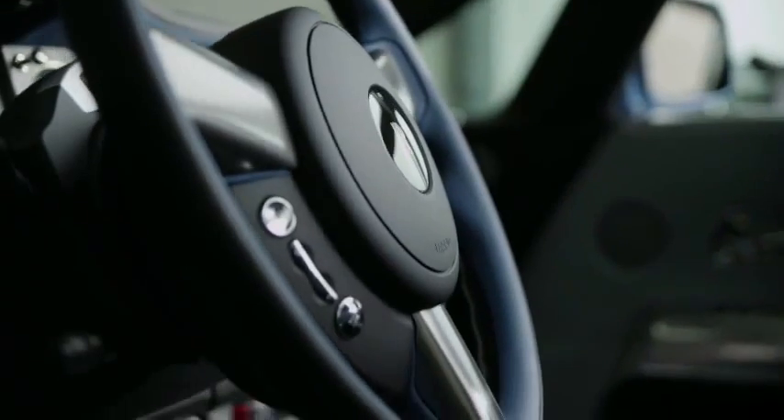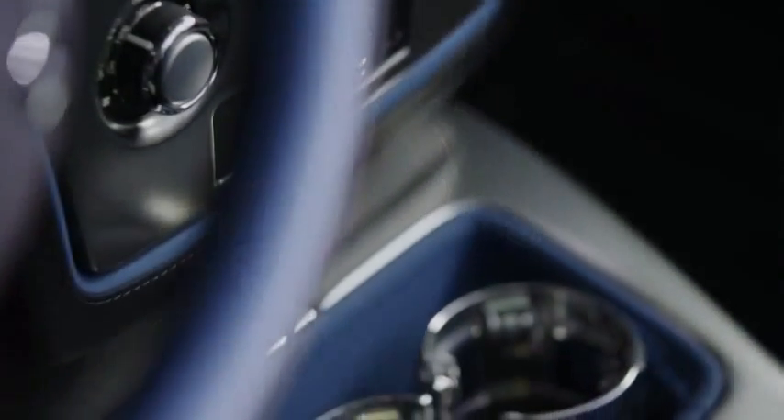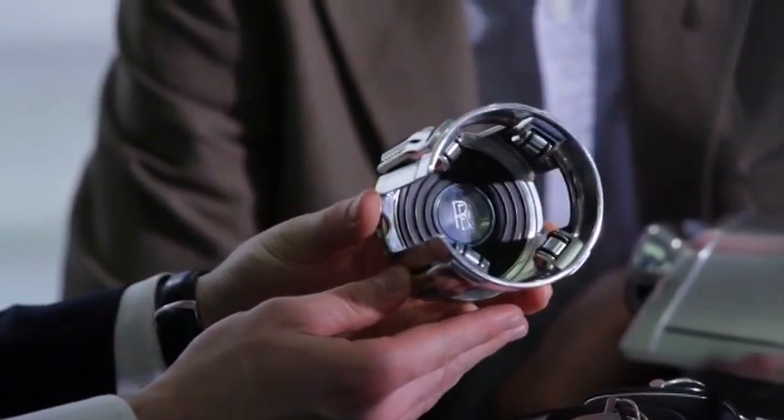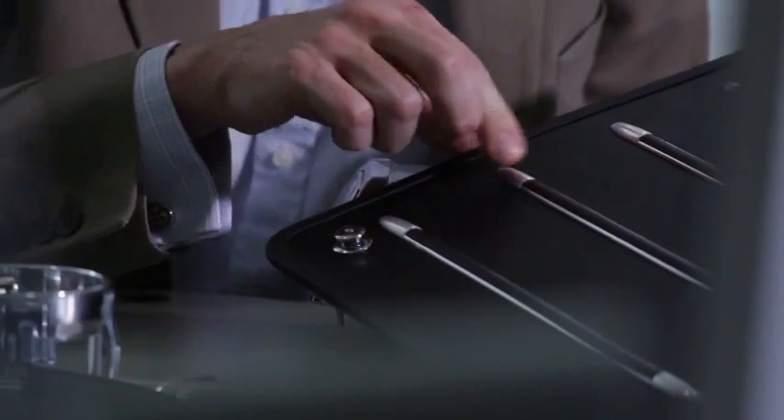In the same way as the Bluebird team used absolutely the most modern materials available to them, we've done the same thing. You see through the technical engineered features and engineered look on elements of the car that we very much delivered something that is absolutely contemporary.